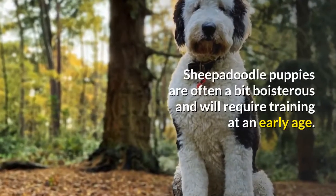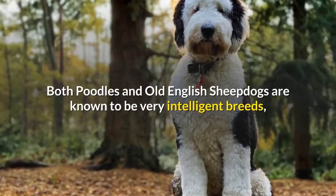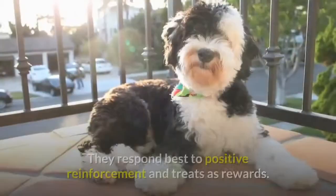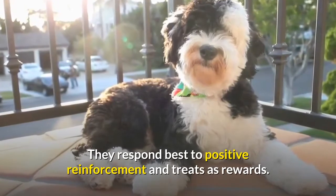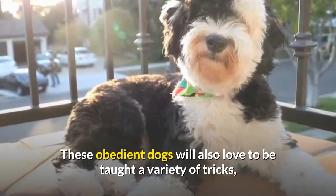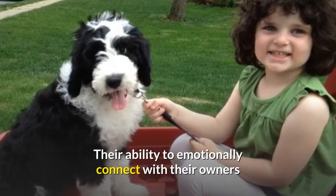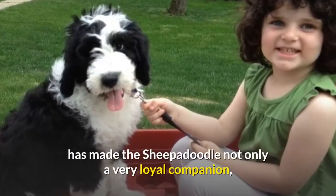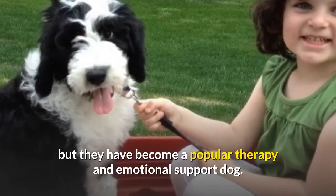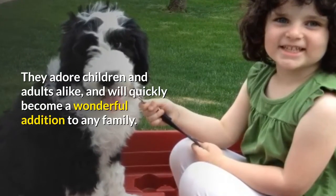Sheepadoodle puppies are often a bit boisterous and will require training at an early age. Both Poodles and Old English Sheepdogs are known to be very intelligent breeds, making the Sheepadoodle easy to train. They respond best to positive reinforcement and treats as rewards. These obedient dogs will also love to be taught a variety of tricks, especially because they need to be mentally stimulated. Their ability to emotionally connect with their owners has made the Sheepadoodle not only a very loyal companion, but they have become a popular therapy and emotional support dog. They adore children and adults alike, and will quickly become a wonderful addition to any family.